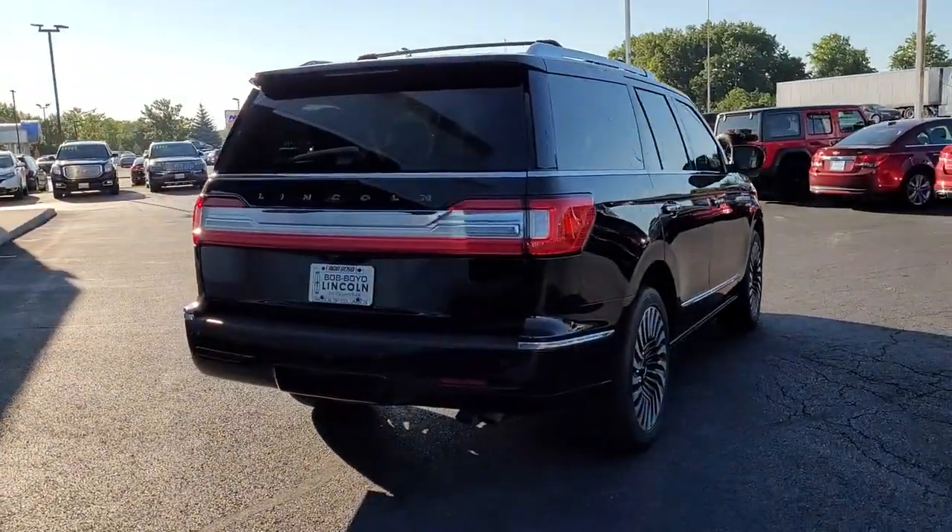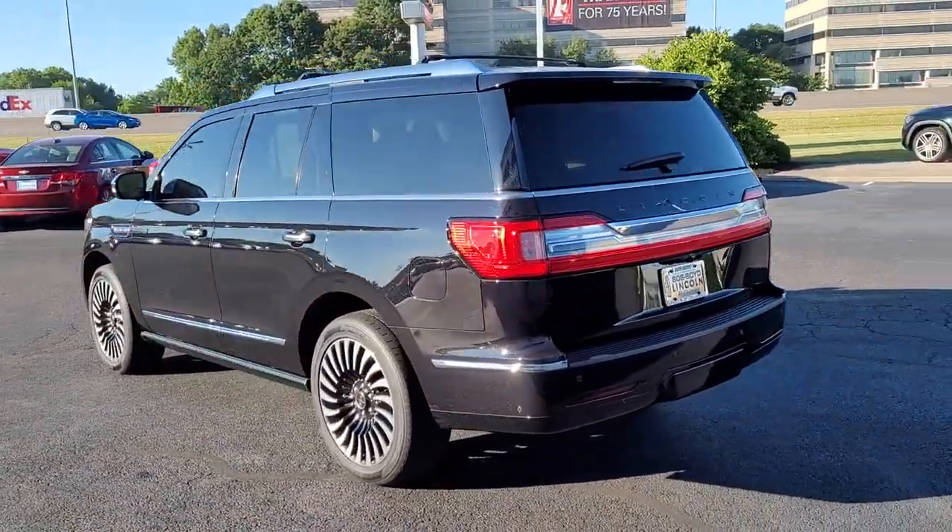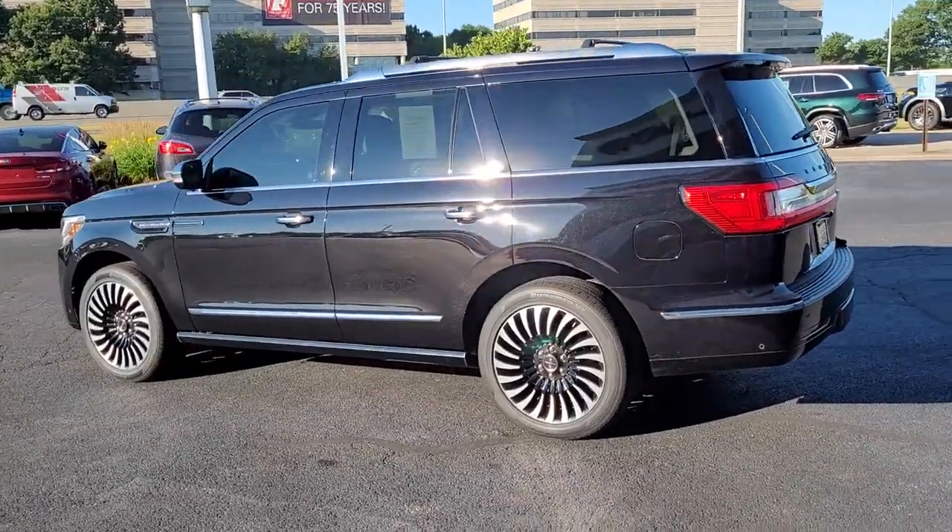From its superior craftsmanship, to its burly towing capacity, to its smooth responsive handling, this vehicle has what it takes to build priceless road trip memories.